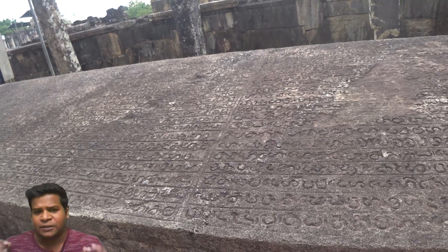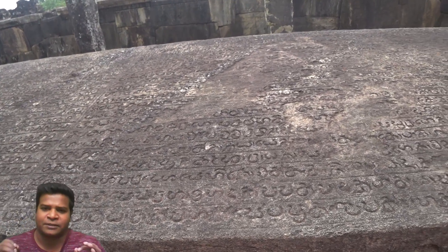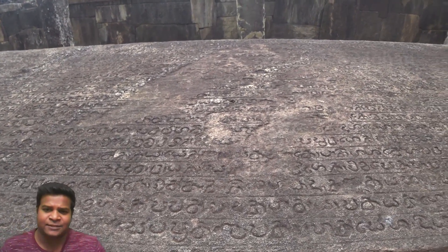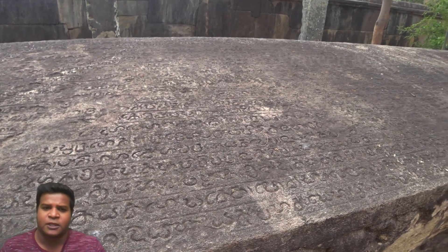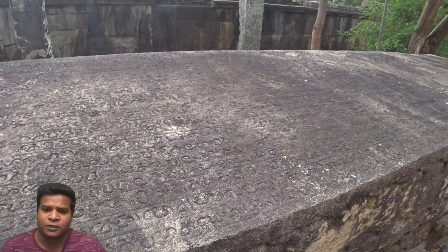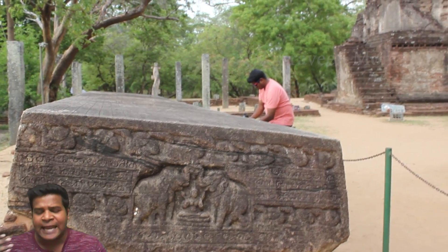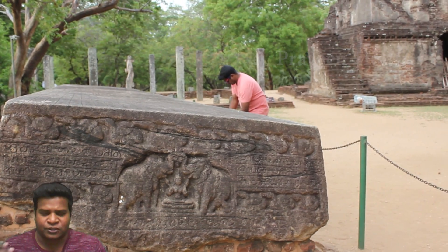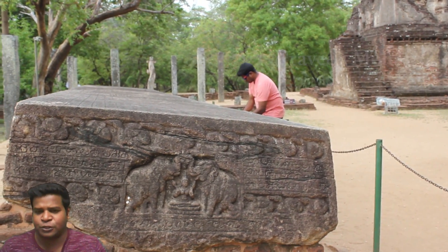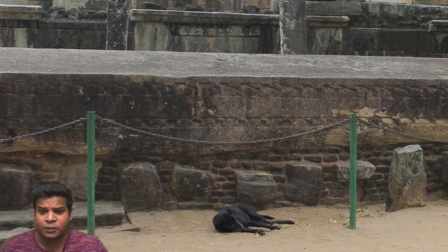To start with, this is the largest freestanding stone tablet in the world. It has 4,300 characters written on it, most of which are still readable today, even though it was created 800 years ago. The original name of this is not known, but it is referred to as Galputa, which means a stone book.